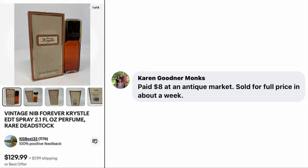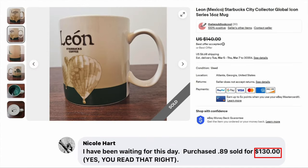Karen Monks paid $8 at an antique market and sold for full price in about a week. The item is vintage new-in-box Forever Crystal EDT spray. I believe this is referring to Crystal Carrington of the TV show Dynasty from the 80s — though I did not fact-check, so if I'm wrong, tell me.